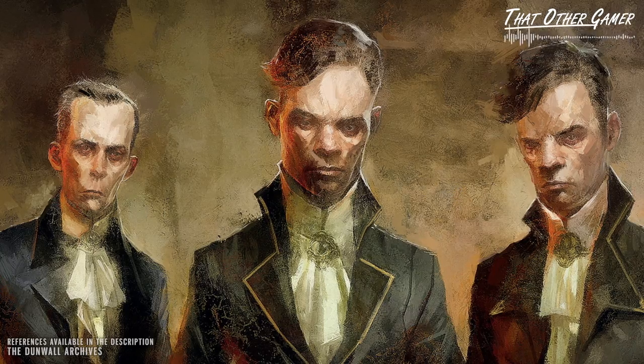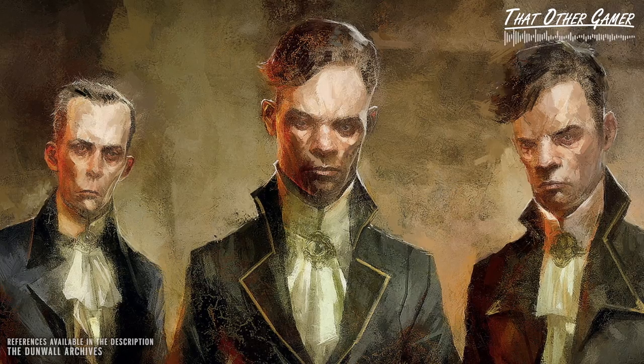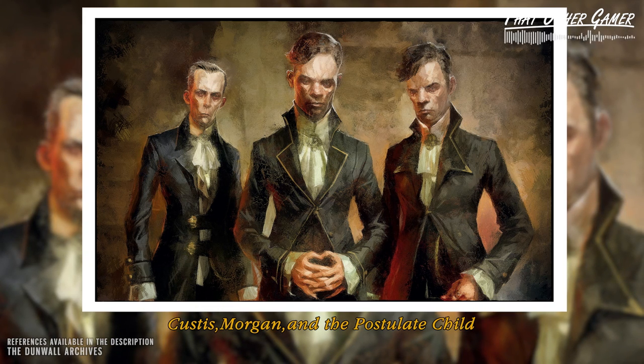On this first episode of Examining Video Game Artworks, we'll take a look at an image found in Dishonored — specifically a painting of the Pendleton siblings titled Custis, Morgan, and the Postulate Child, and why it can be considered a successful piece of creative ingenuity.